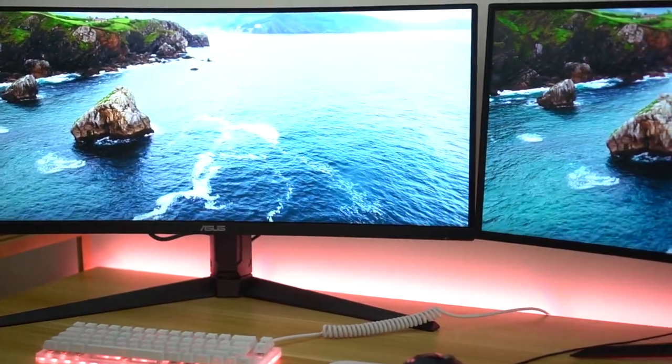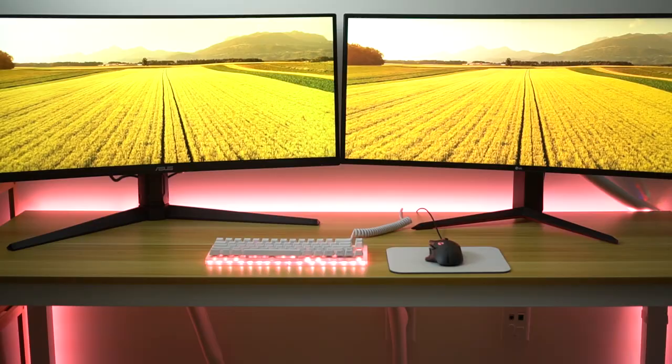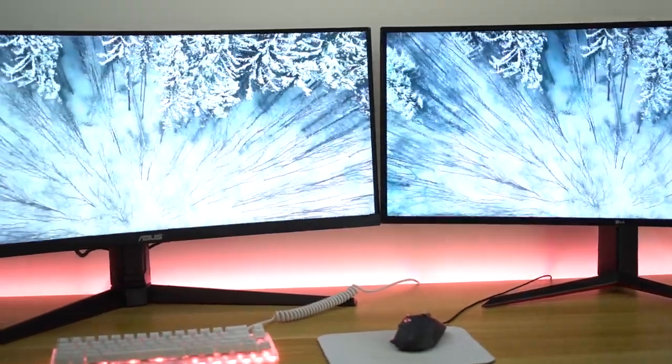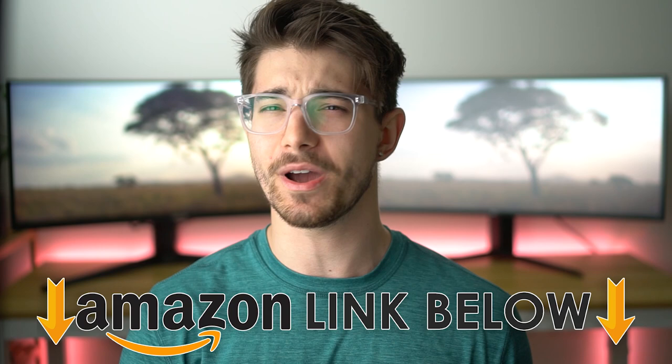Welcome to Type-C Tech Reviews. Today we're gonna be comparing the LG 34GP83A-B versus the ASUS TUF Gaming VG32VQL1B. I'm gonna go over the pros and cons of each, and then I'm gonna tell you which one I recommend for you. If at any point during the video you wanna check out either of these gaming ultrawides, there are Amazon links below for the US, UK, and Canada. But let's jump into the comparison.